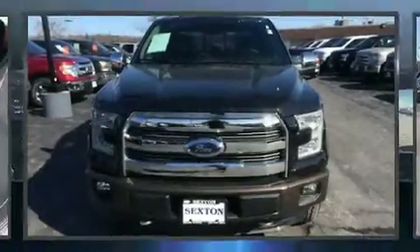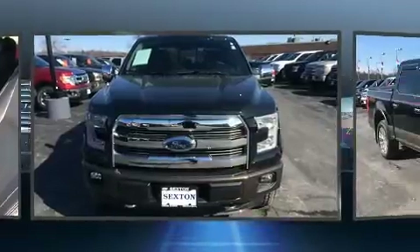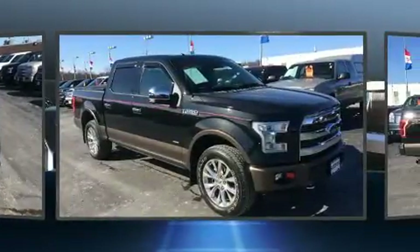Get excited about the 2015 Ford F-150. With less than 20,000 miles on the odometer, you'll be sure to appreciate this model's condition and value.